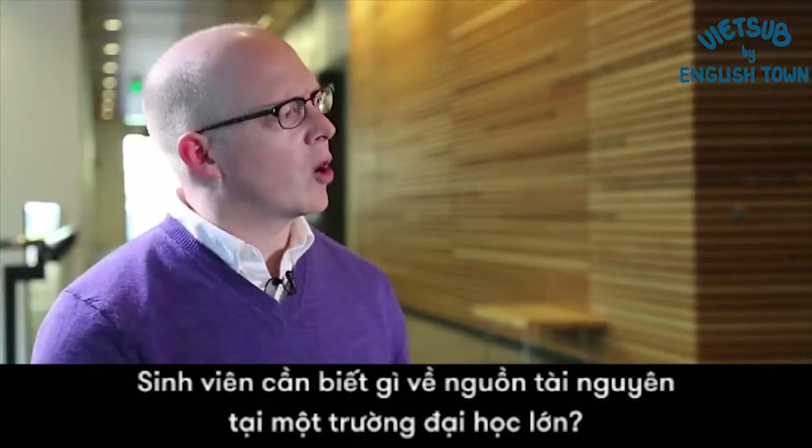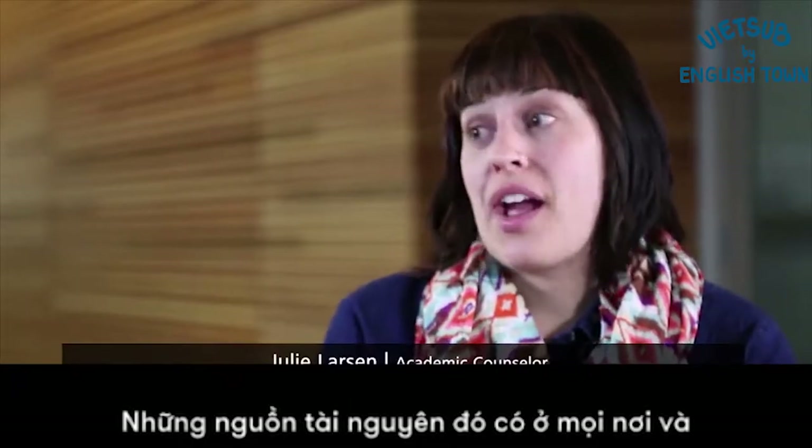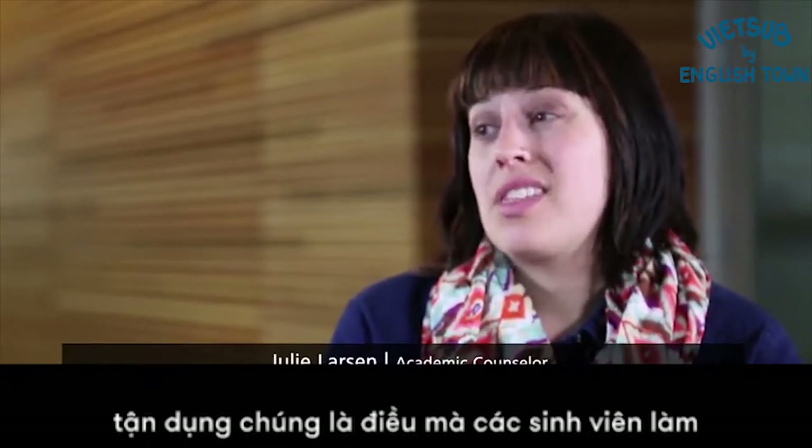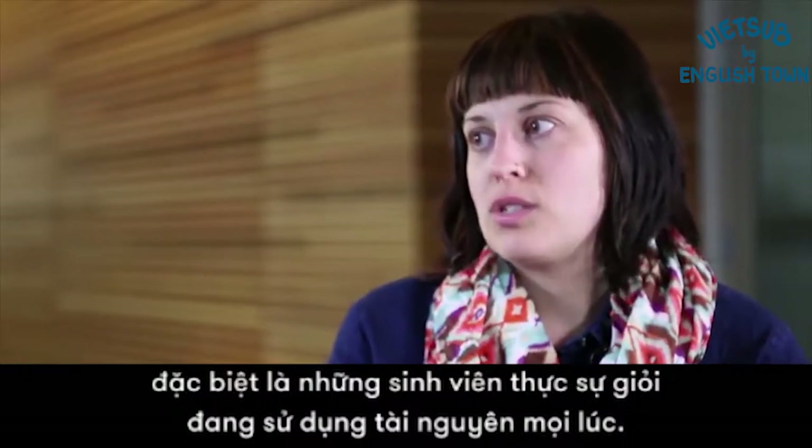So what should a student know about resources at a large university? That resources really are everywhere, and taking advantage of them is something that all students do — and particularly really good students are using resources all of the time.